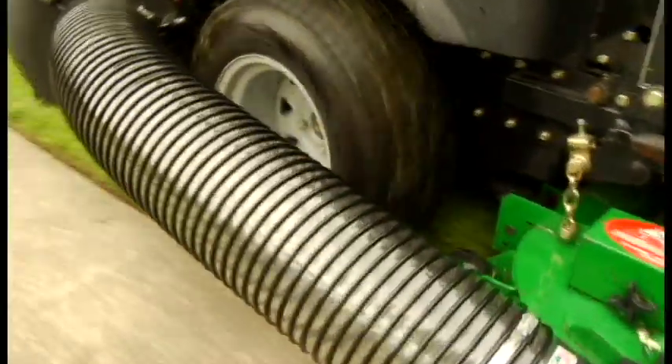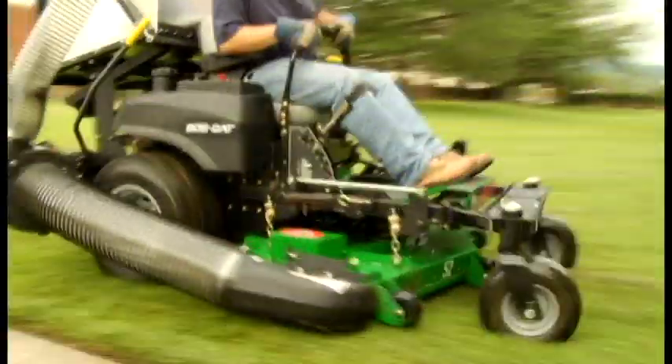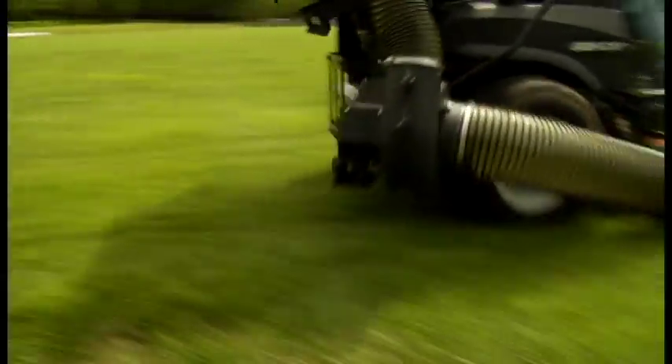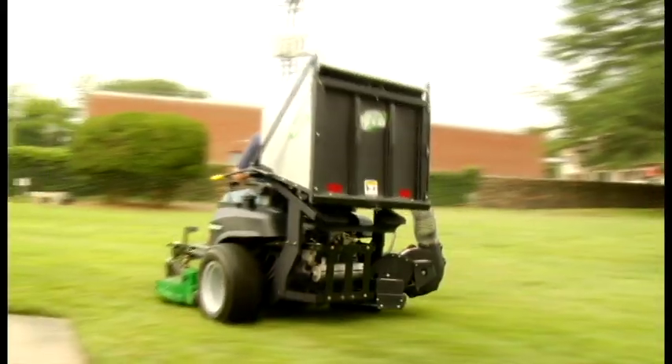The pro 12's simplistic design allows you to work more efficiently with the easiest dumping aluminum container on the market. Go from collection to discharge in seconds with the quick connect boot, and the pro 12's thick cast aluminum boot and blower housing ensure years of reliability. The pro 12 — versatility and durability mean more productivity for you.